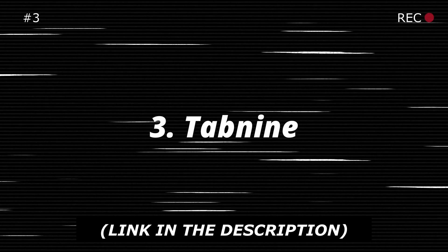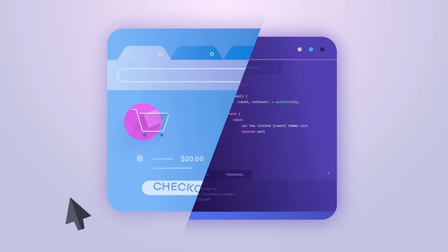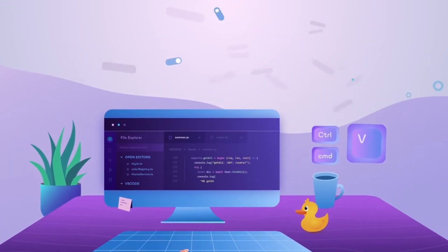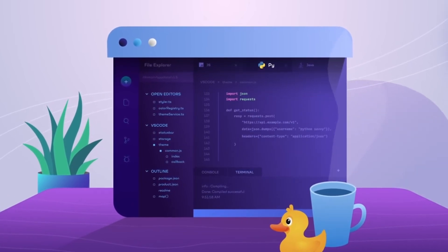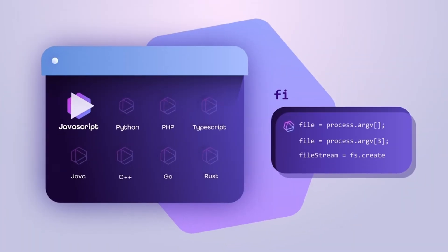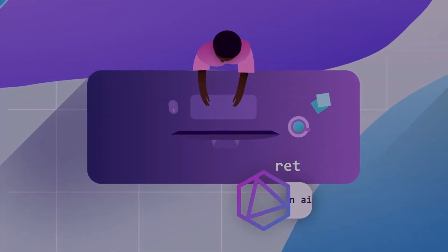Next on the list is Tabnine. Tabnine uses machine learning to predict and auto-complete code as you type, offering suggestions tailored to your coding style. It integrates with many popular IDEs, making it a seamless addition to game development workflows. The free version is perfect for individual developers who want quicker code suggestions without extensive customization. For game developers working solo or on small teams, this can reduce coding time and help focus on game design and mechanics.